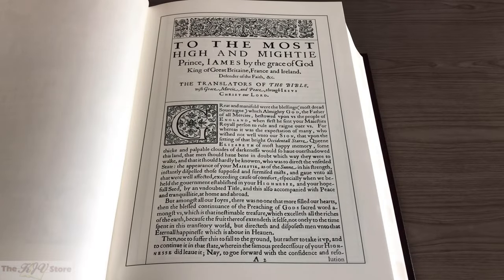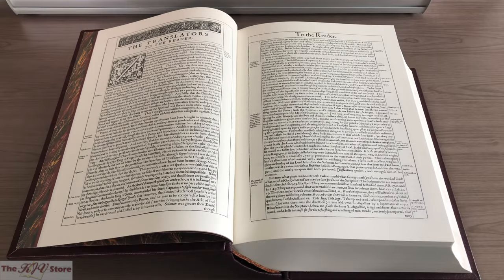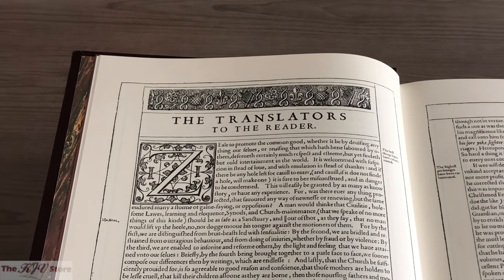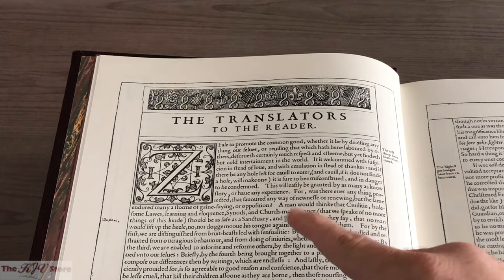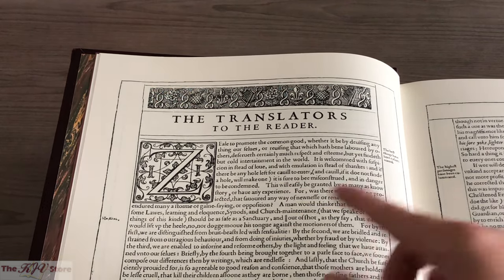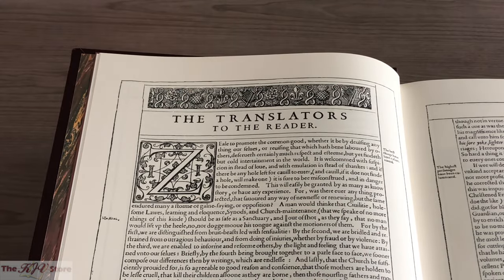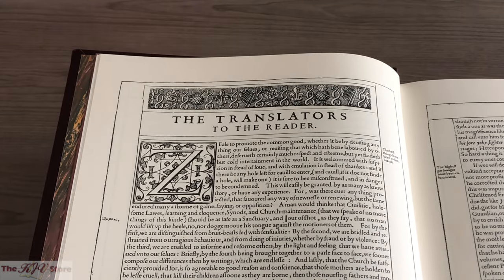After the very ornate and decorative title page, we get to the Epistle Dedicatory to King James. Next is the Translators to the Reader Preface. Taking a closer look at the Translators Preface, we see the first example of a decorative capital letter — also known as a drop capital — a decorative Z, as in 'zeal to promote the common good.'